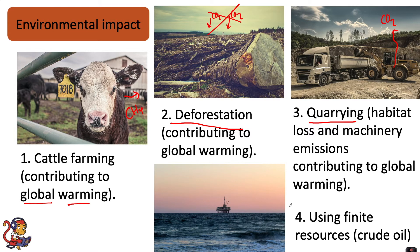Furthermore, to make the plastic we are extracting crude oil, and crude oil is a finite resource — it will one day run out. So all of these environmental impacts just to make one pot of yogurt.